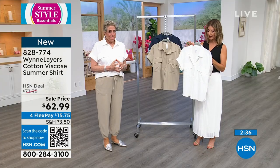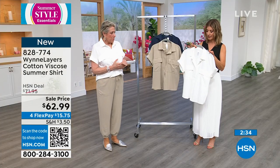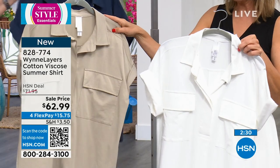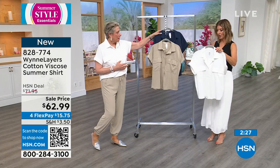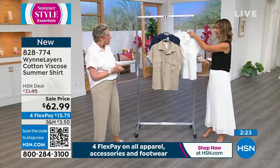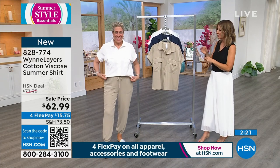We have it in — this one we're calling Cloud. This is Cloud, this is Linen, and this is Midnight Blue. And that's always Midnight Blue. I like that they're on sale, and I like that we have four colorways, Faye. And it's new.